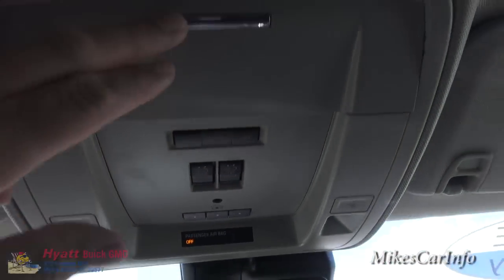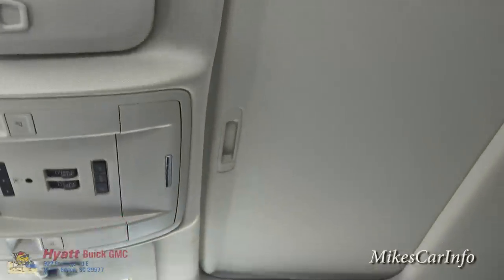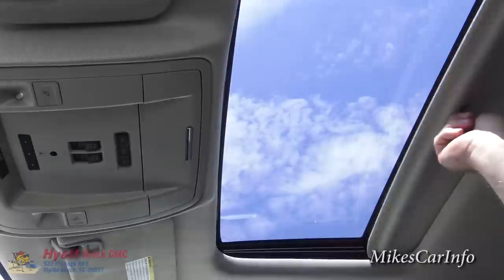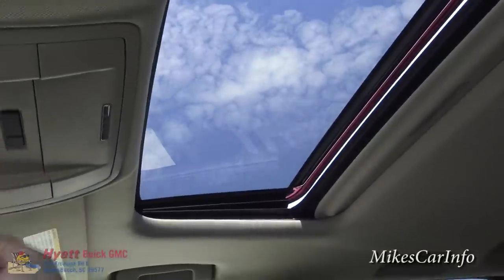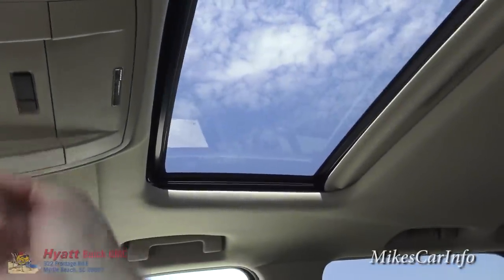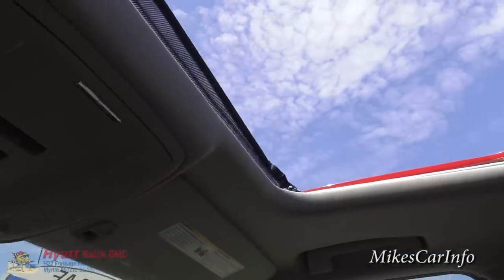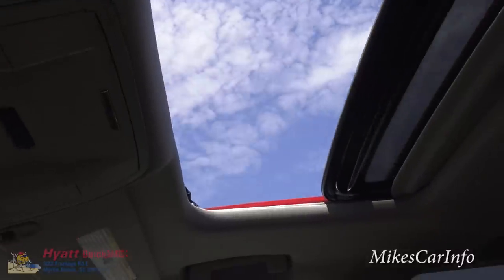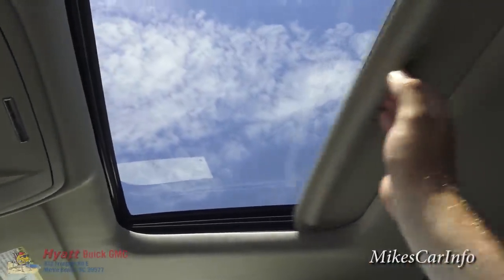There's a place to put your sunglasses right there. These two buttons are for the sunroof — you'll notice it has a shade that covers it completely. You can move the shade back, tilt the sunroof open like so, or slide it all the way back. If the light is too much you can always put the shade back.